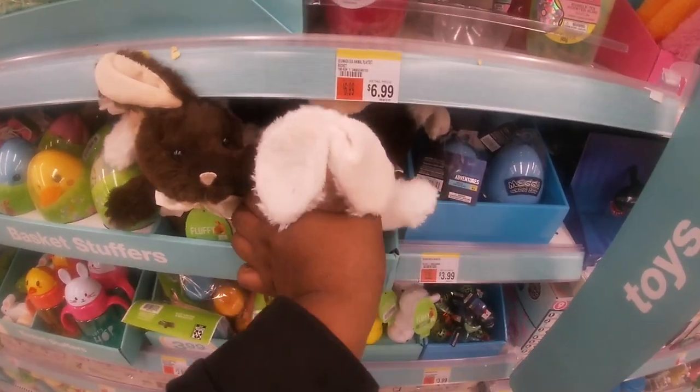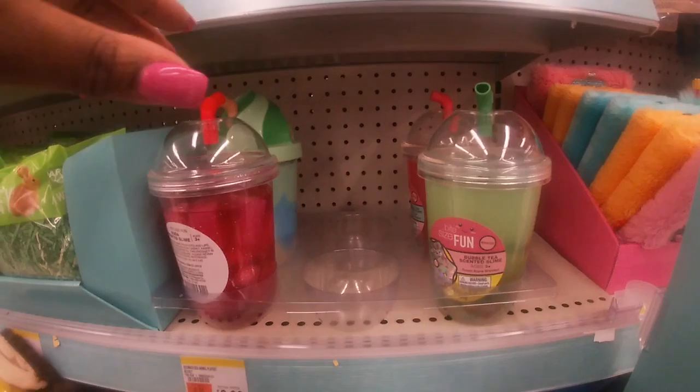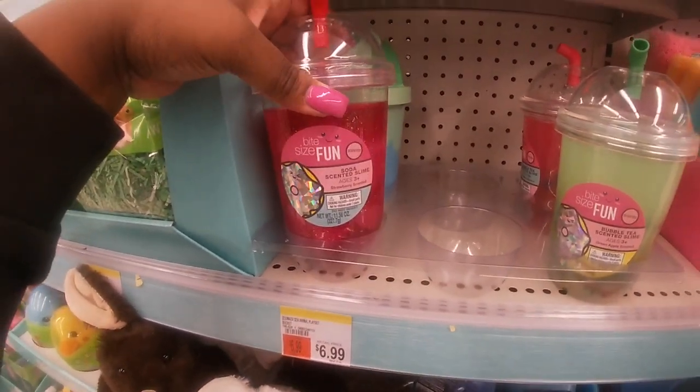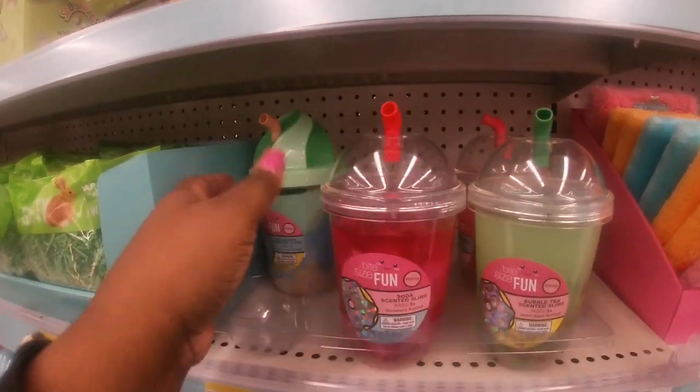A cute little chocolatey bunny, and they also have it in beige. I also picked up one of these — I know she loves slime so she's gonna love this. I got one for her and her brother. They had different scents. It's cute, shaped like a little soda pop, but it's slime.